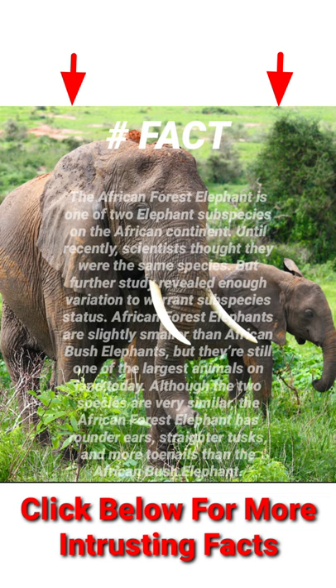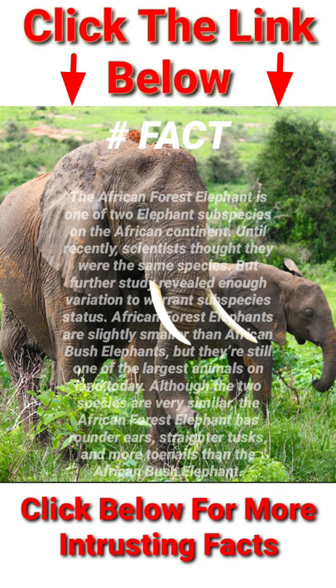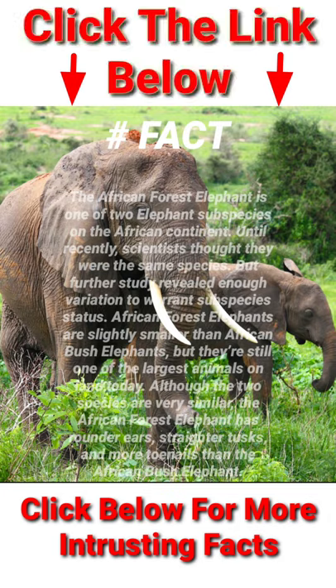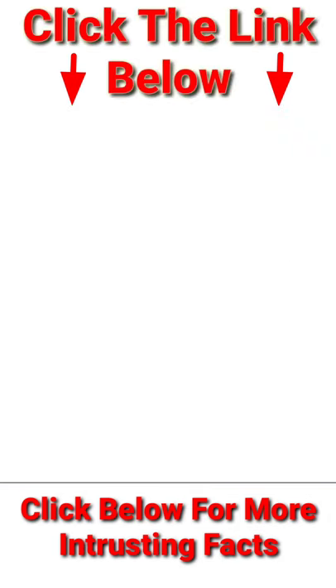African forest elephants are slightly smaller than African bush elephants, but they're still one of the largest animals on land today. Although the two species are very similar, the African forest elephant has rounder ears, straighter tusks, and more toenails than the African bush elephant.